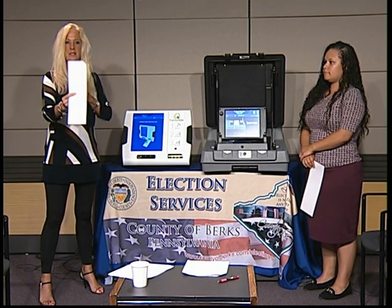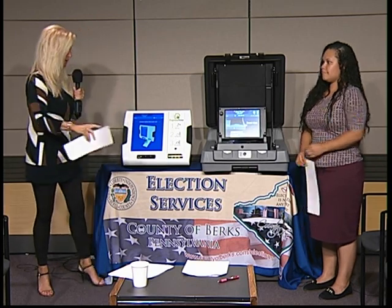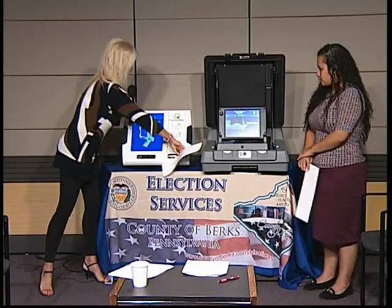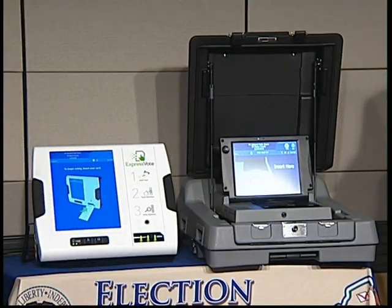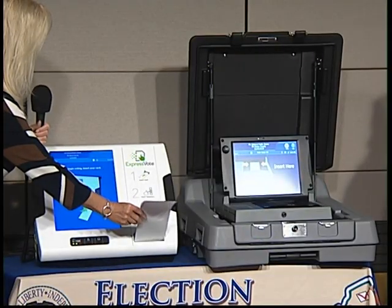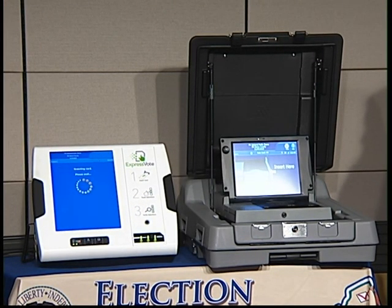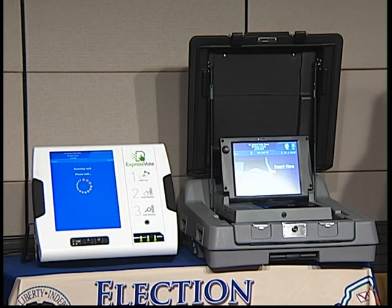If you notice, this card has a slight cut on one side — that is how it gets inserted into the ExpressVote. The ExpressVote has a slot right here to show how the voter would insert it into the machine. So the voter is just going to insert the card, and the ExpressVote will scan the card.